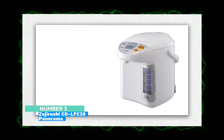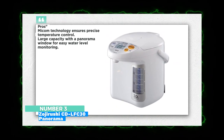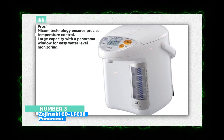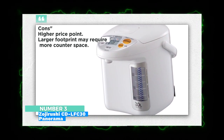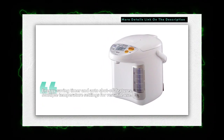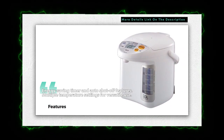Number 3: Zojirushi CD-LFC30 Panorama Window Micom Water Boiler and Warmer. The Zojirushi CD-LFC30 stands out with its advanced temperature control and energy-saving features. Its large capacity and panorama window make monitoring water levels easy. This dispenser is ideal for those who prioritize energy efficiency and need a steady supply of hot water.